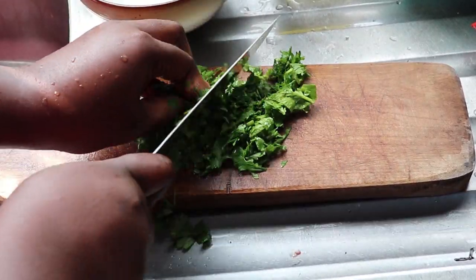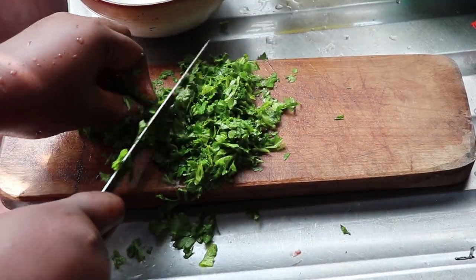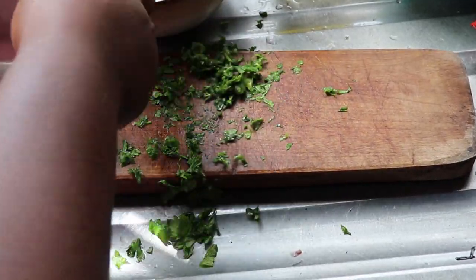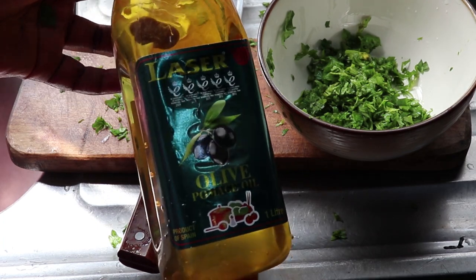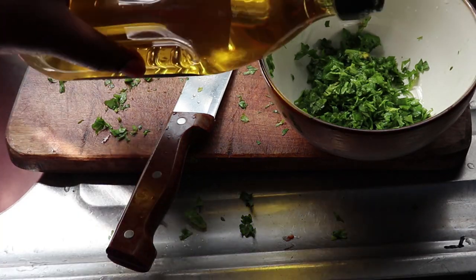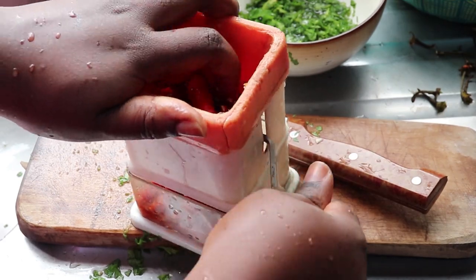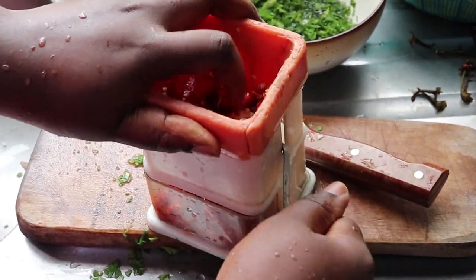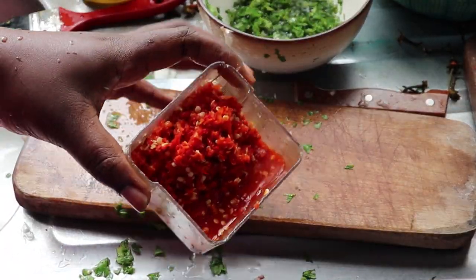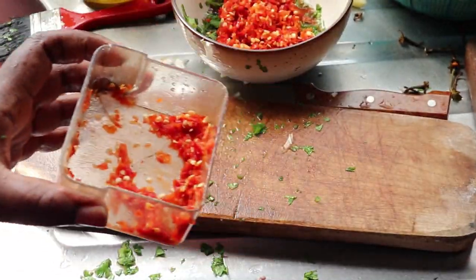I'm going to chop up my parsley and celery together because everything is going to be used to spice up my fish. It doesn't even need to be finely chopped — I just chop it however. Here is the olive oil I'm going to use to spread the spice all over the fish. I'm also grinding my chili peppers — please ignore this grinder, it has been in my house for almost 10 years. Now I'm going to add the pepper to my parsley and celery.